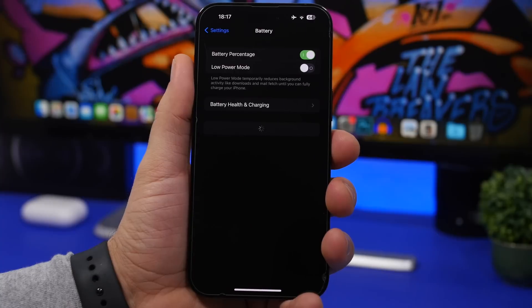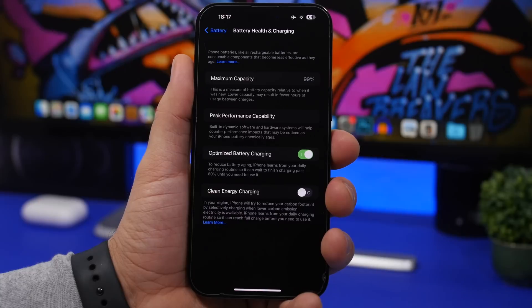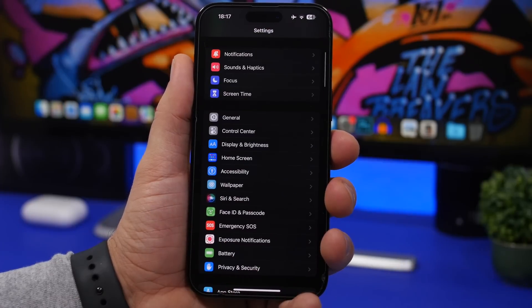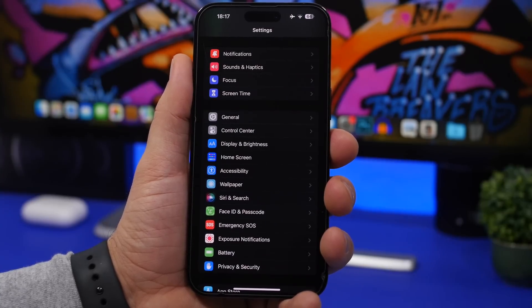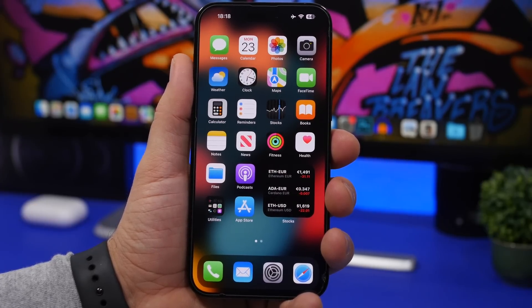Finally, head to Battery settings and check Battery Health and Charging. After an update, iOS rechecks all components, so the maximum capacity shown may change — this reflects your real battery health. Also review which apps are consuming the most battery, and if an app is draining a lot despite minimal use, consider replacing it. That's everything I suggest you do after updating to iOS 16.3 — hope you enjoyed the video!